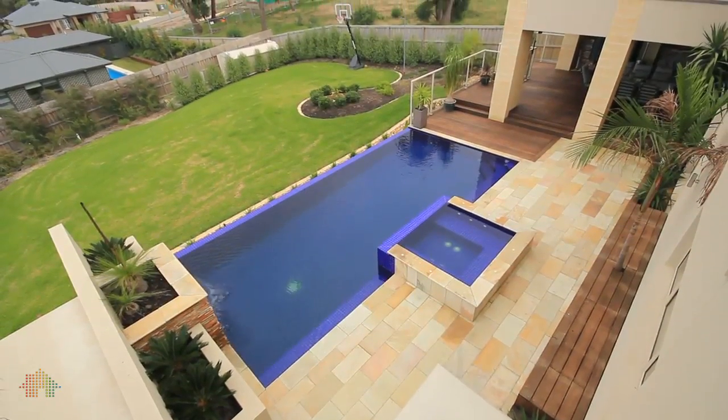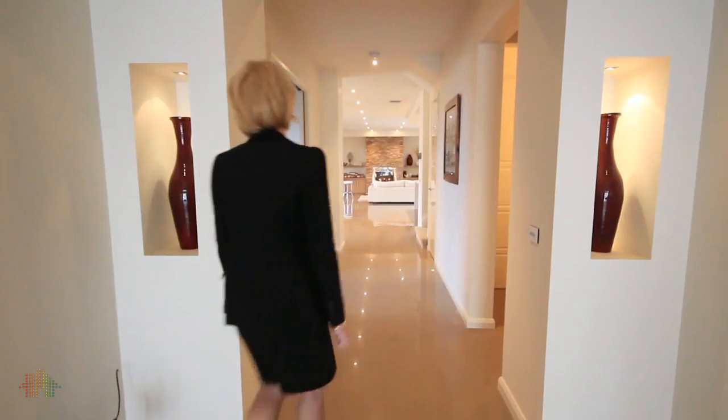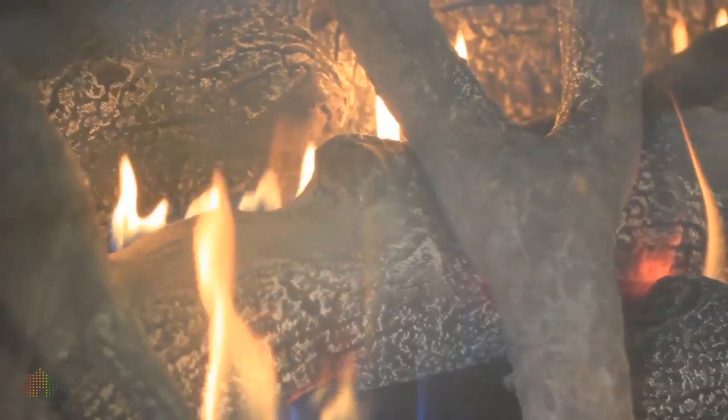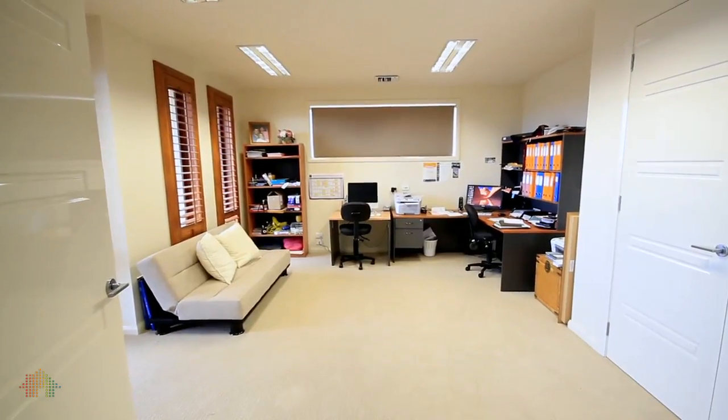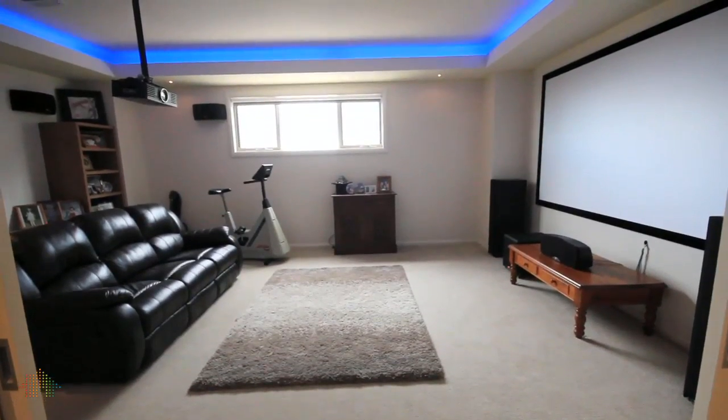The property also offers a huge remote-controlled lock-up garage, security system, soundproof insulation, remote-controlled gas log fire, zoned ducted heating, and numerous data points. This beautiful home also comes complete with a cinema theatre room.